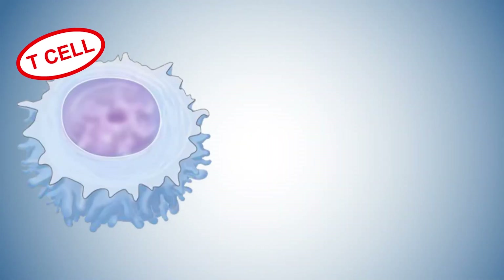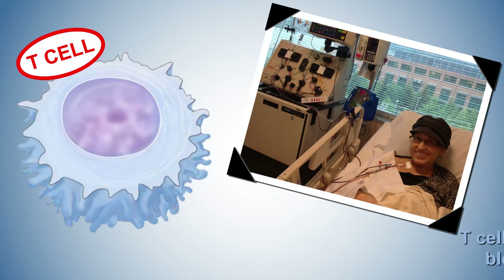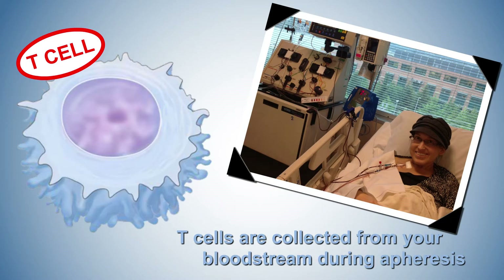Step one. Your T cells, which are a type of white blood cell, are collected from your bloodstream in a procedure called apheresis. Apheresis is a process in which your blood is passed through a machine that separates out the T cells and then returns the rest of your blood back to you. This procedure may take a few hours.